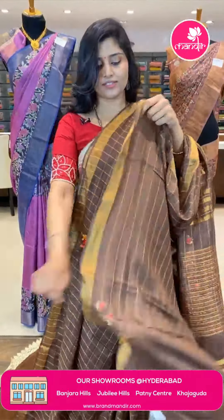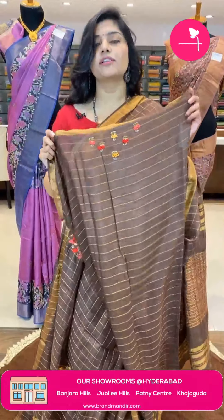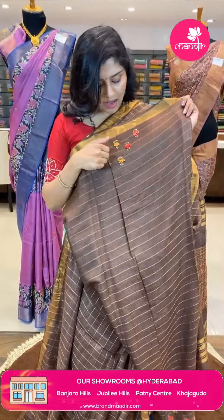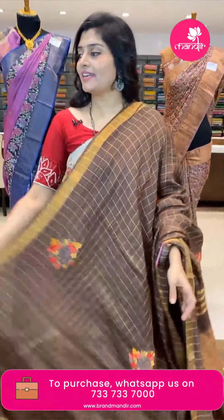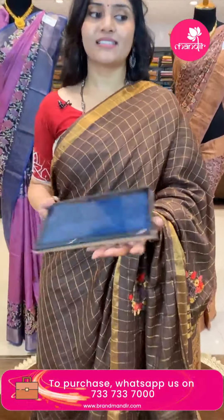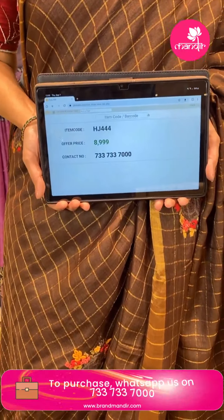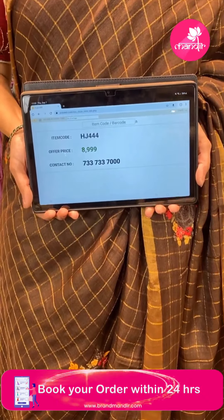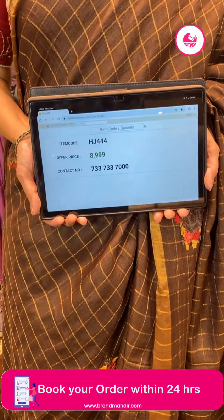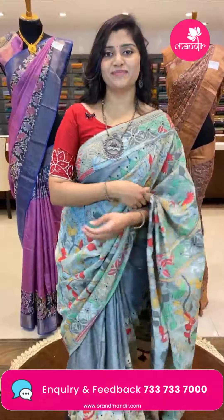The blouse is plain with horizontal zari lines and butta work with sequence thread. The code is HCA4444 and the offer price is ₹8,999 only. To book this sari, take a screenshot and WhatsApp on 7337337334.